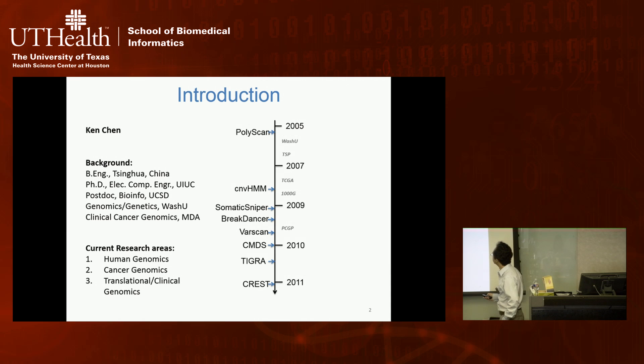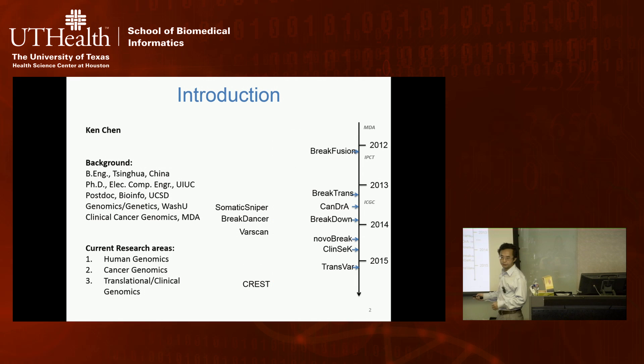Over the past 10 years I can break my work into two pathways. Before 2011, when I was at WashU, I was involved in large-scale genome sequencing projects like TCGA, the 1000 Genome Project, and the Pediatric Cancer Genome Project with St. Jude's. Those projects gave me a lot of opportunity to think about how to design computational algorithms and bioinformatics to enable discovery from very large genomic sequencing data, and I developed quite a few bioinformatics tools that are now relatively widely used in cancer genomics laboratories.